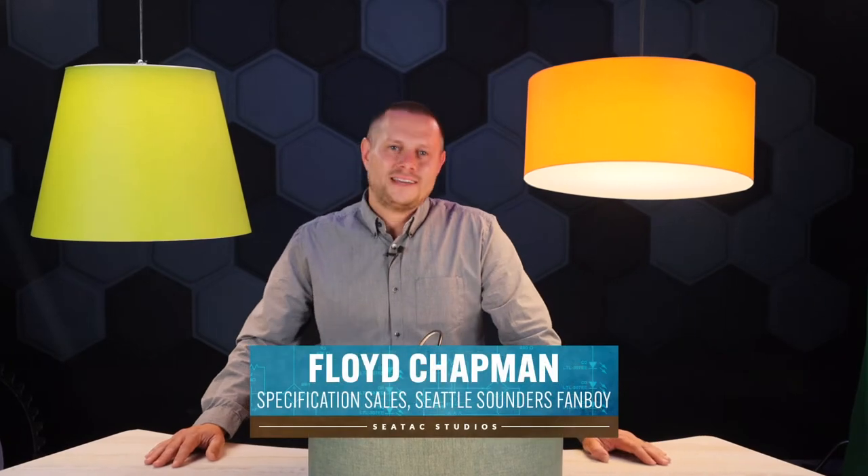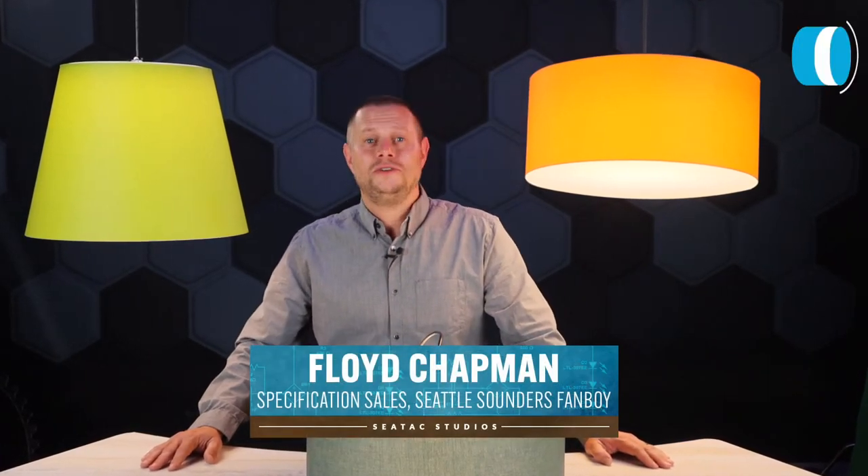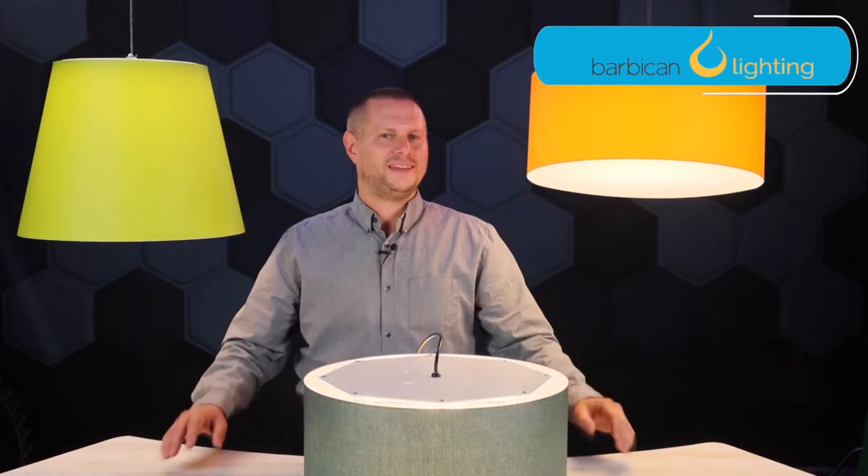Hey, this is Floyd Chapman with SeaTac Lighting and Controls and I'm going to be showing you Barbican Lighting. Barbican is an award-winning manufacturer that provides solutions for offices, healthcare, hospitality, and education. They can provide products for commercial lighting, acoustic treatments, and ceiling systems. But today we're going to focus on laminated fabrics for the commercial lighting market.